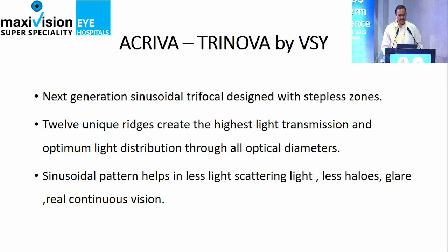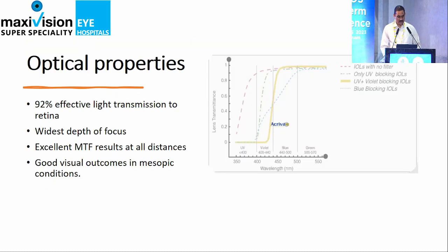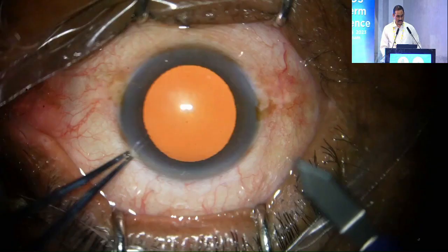The next one is the Acreva Trinova. It is a sinusoidal IOL — the steps are smoother. The MTF results are really good. Even with a little bit of astigmatism up to 1 diopter or 1.25 diopter, the vision is good for distance, intermediate, and near.